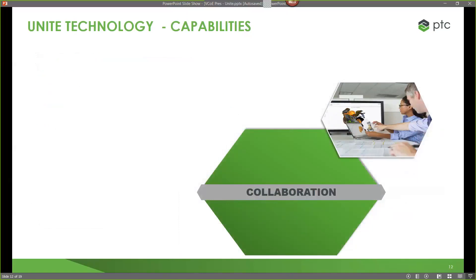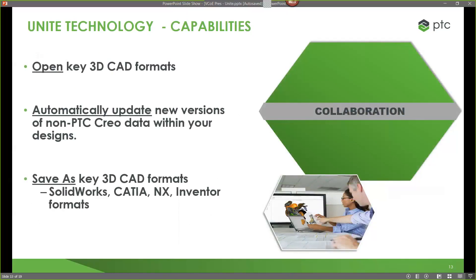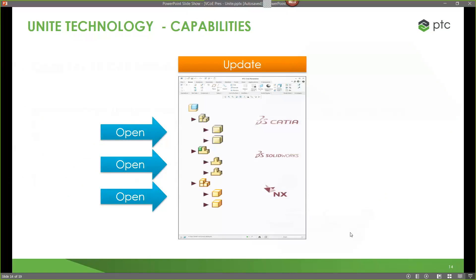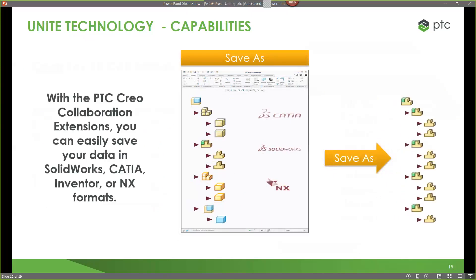The collaboration capability allows us to not only open key 3D CAD formats, but also automatically update any new versions of that data coming in — recognizing updates from SOLIDWORKS, CATIA, NX, or Inventor, and performing a save-as function on those. So if I have a customer on SOLIDWORKS who needs files in SOLIDWORKS format, I can still work within CREO and deliver it in that format. We can perform a save-as regardless of what file type they came from, getting the files off to the customer in SOLIDWORKS, CATIA, Inventor, or NX format.